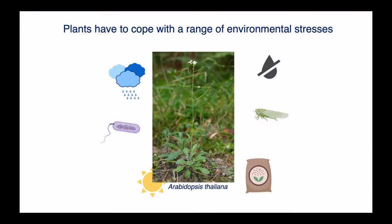What I work on is quite a generic response called the Oxidative Burst. This is an accumulation of reactive oxygen species such as hydrogen peroxide or superoxide — oxidants that in humans are known to cause cancer, and in plants are equally damaging. These accumulate in response to many biological processes, including simply plants growing and photosynthesis, but also in response to stresses.